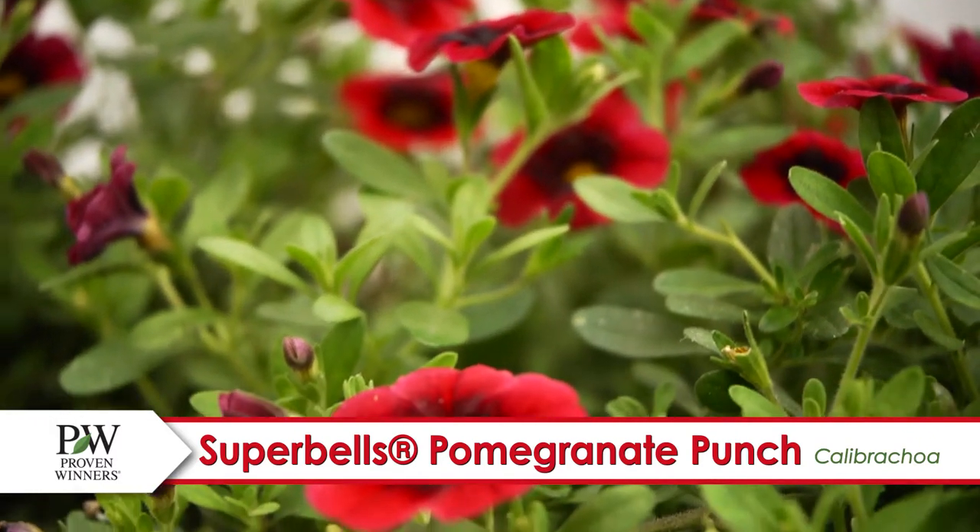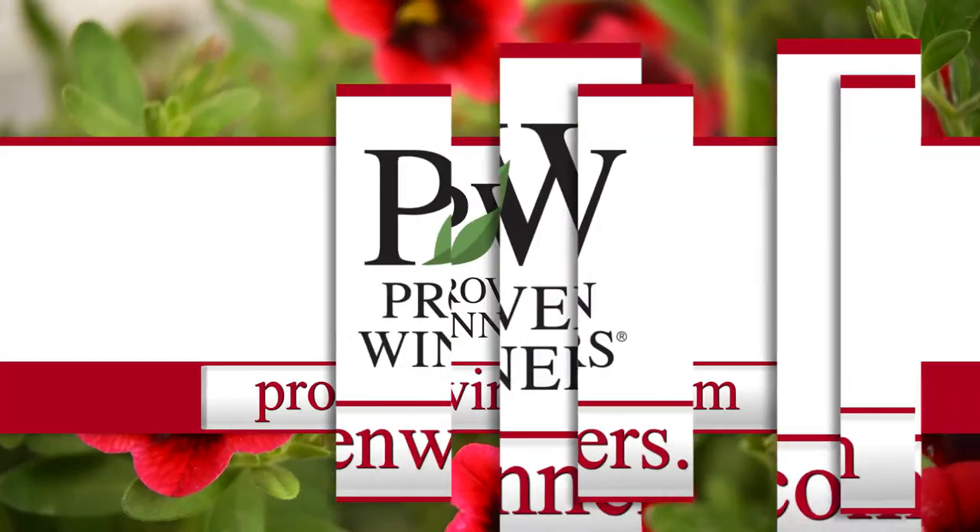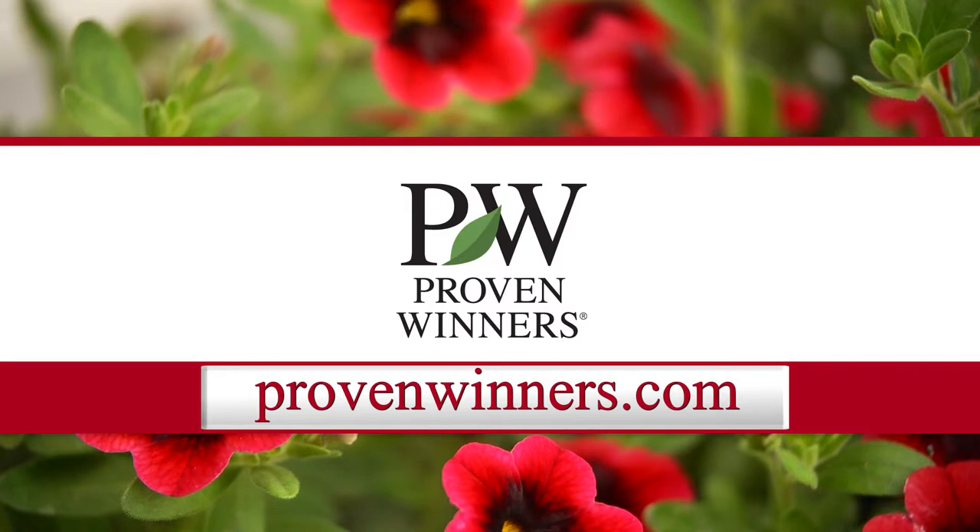Very low maintenance and attractive to — you guessed it — hummingbirds. You and your garden deserve it. Find more color at ProvenWinners.com.